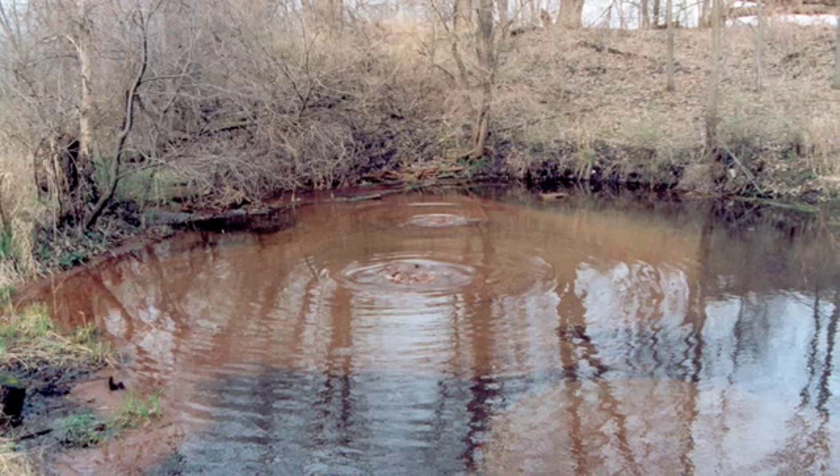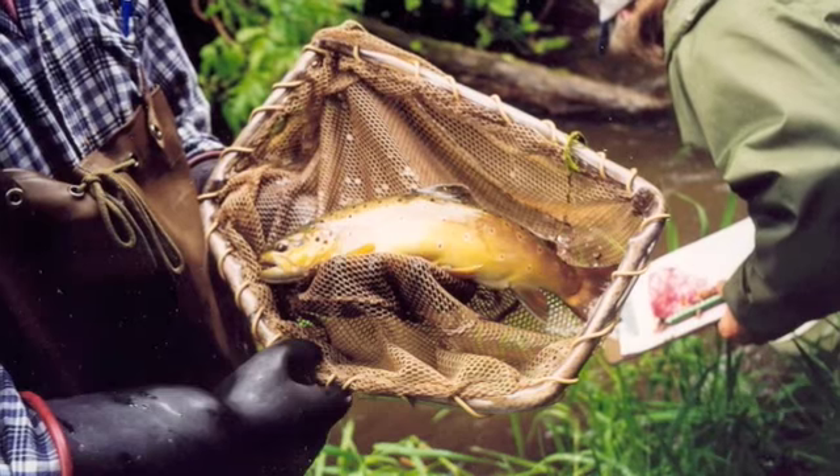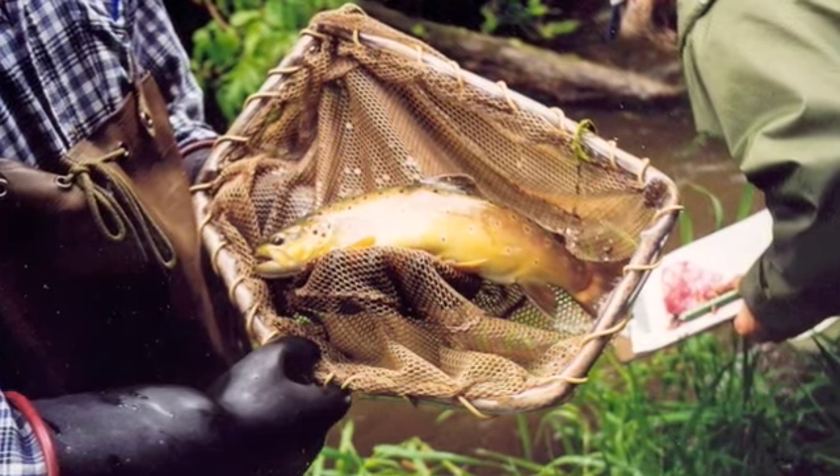Eagle Creek is of outstanding ecological importance. It has rare features such as boiling springs, and it's also one of the last remaining native trout streams in the entire metro area.